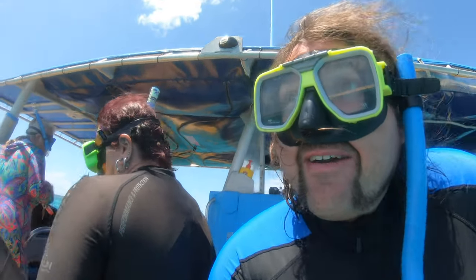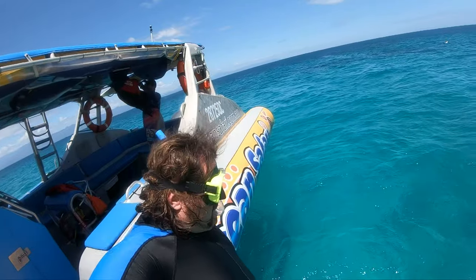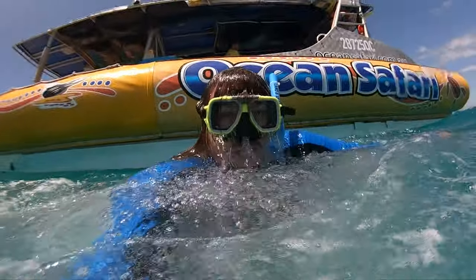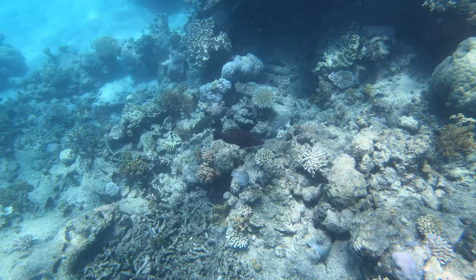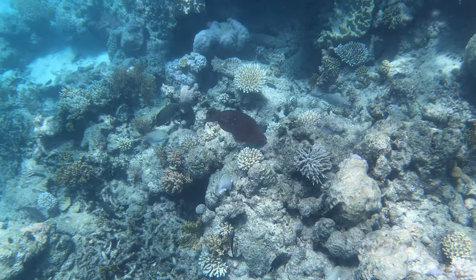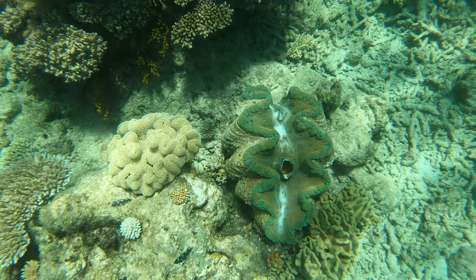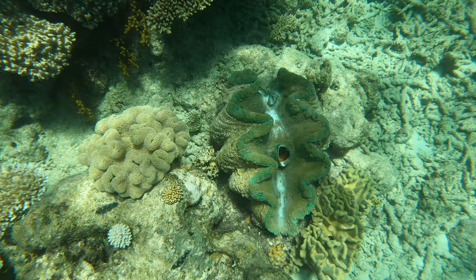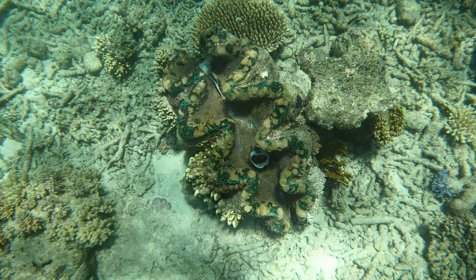Now we're at reef number two, which is really just the other side of the sandbar. Hopefully we'll see turtles — they say they're everywhere here and actually nesting on the beach. Going down under the water. Reef number two looked pretty similar, but there were a few more clams and a couple of different fish. These clams are really cool — the edges of the lips are iridescent. They were really pretty.